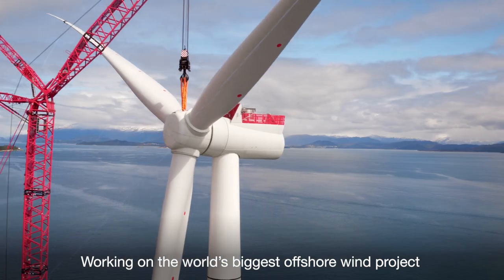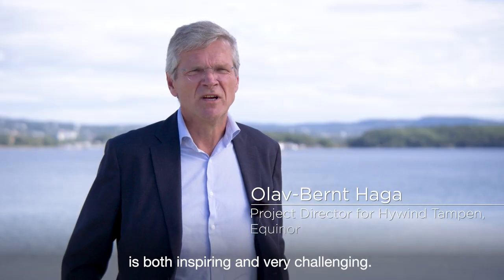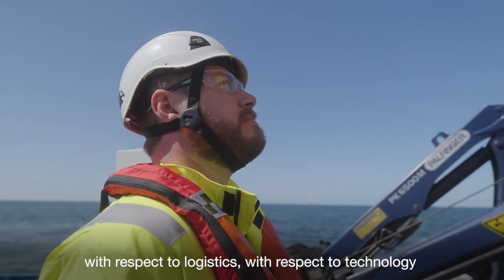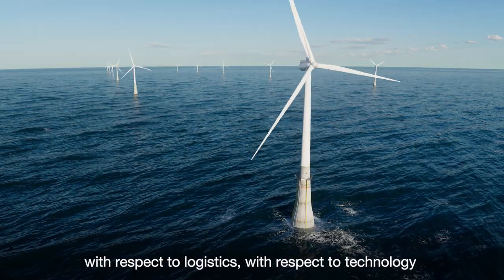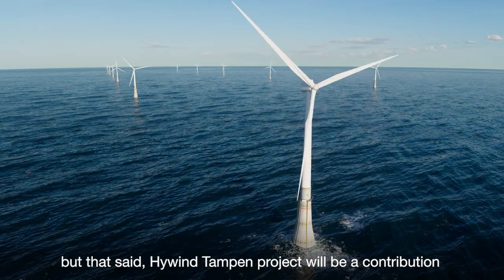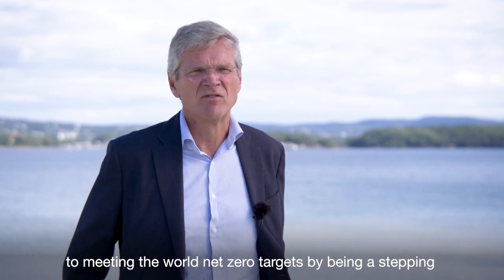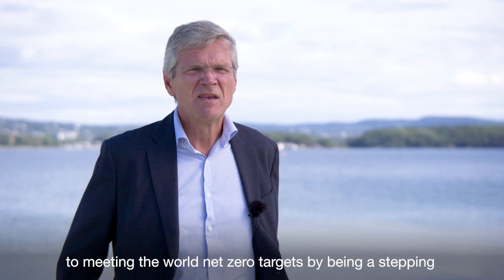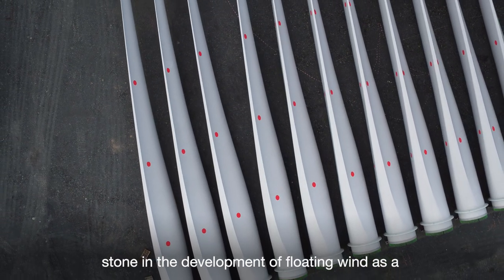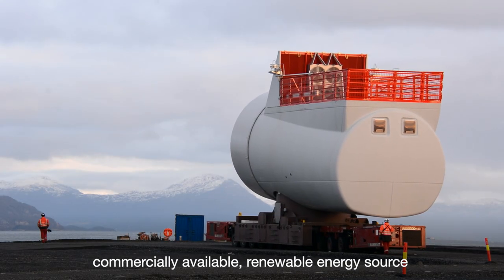Working on the world's biggest offshore wind project is both inspiring and very challenging. It's a complex project with respect to economy, logistics, and technology. But that said, the Hywind Tampen project will be a contribution to meeting the world's net zero targets by being a stepping stone in the development of floating wind as a commercially available renewable energy source in the future.